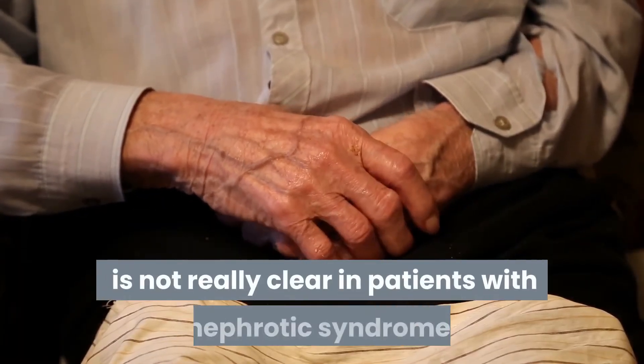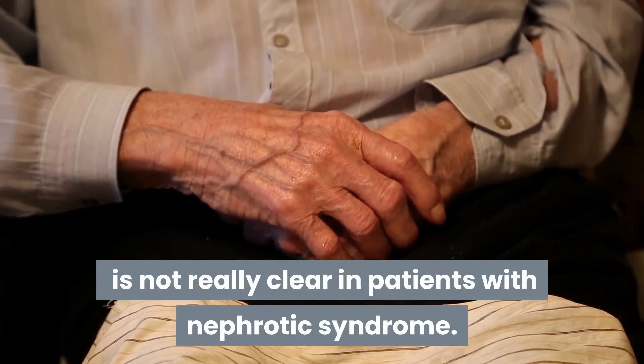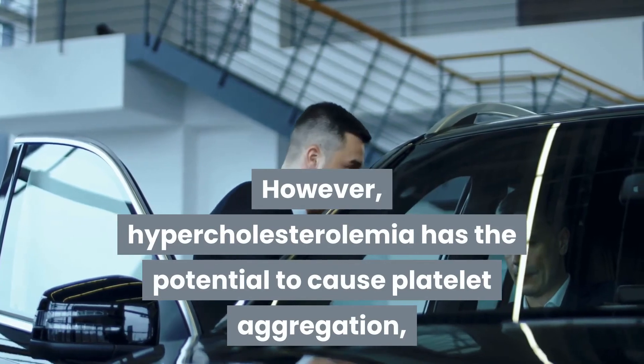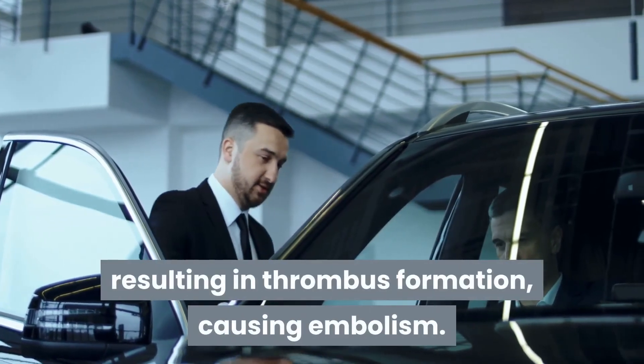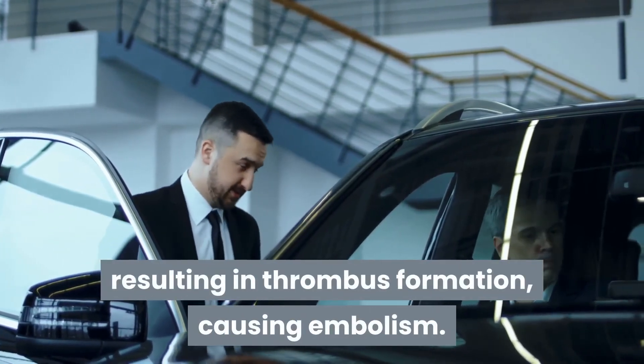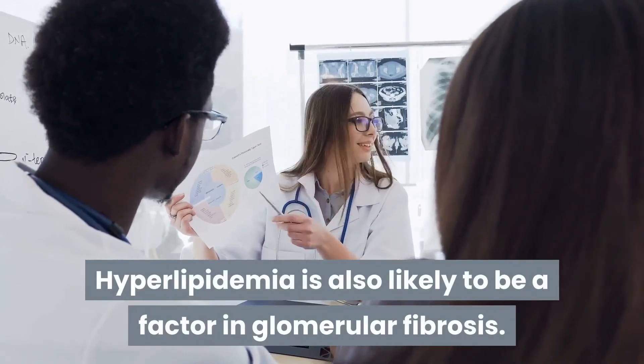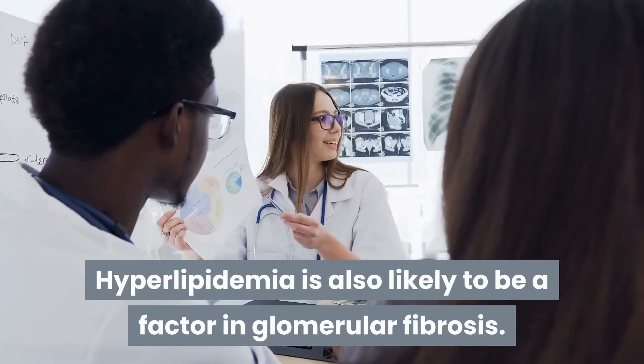However, hypercholesterolemia has the potential to cause platelet aggregation, resulting in thrombus formation and embolism. It also reduces the response of lymphocytes to antigen stimulation. Hyperlipidemia is also likely to be a contributing factor in glomerular fibrosis.